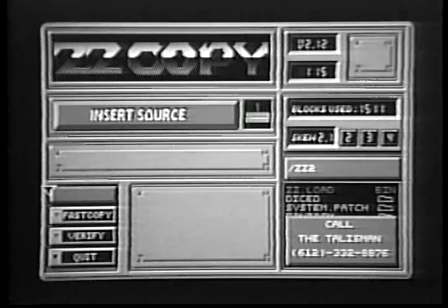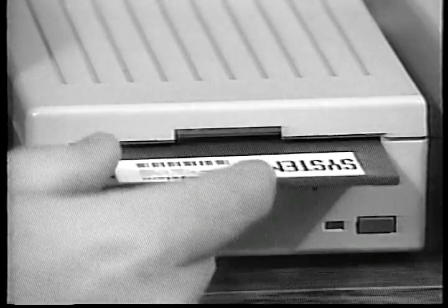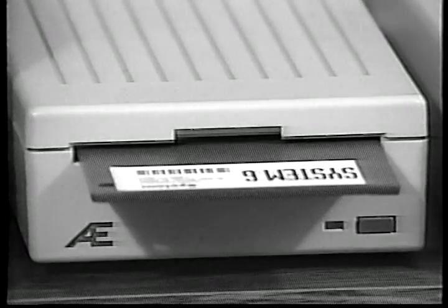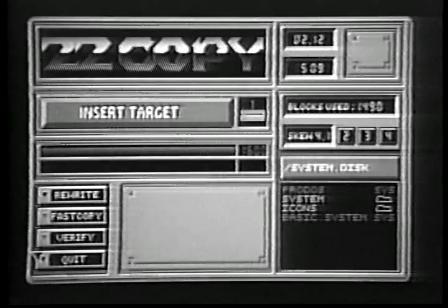ZZCopy will take a few seconds to load. Then the utilities disk will eject and the ZZCopy screen will appear. When you see the message Insert Source, put one of your original System 6 disks into your drive. ZZCopy will read the disk into memory. In a little while, the original disk will be ejected. When you see the message Insert Target, put in a blank or reusable disk.